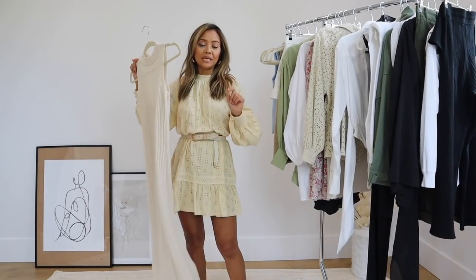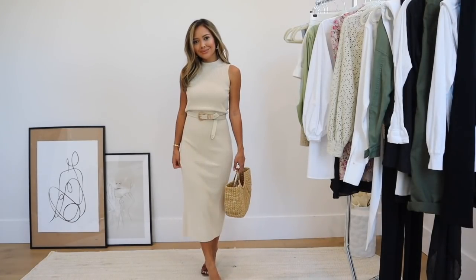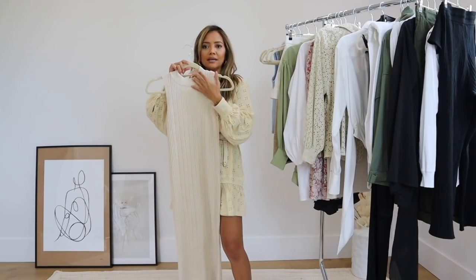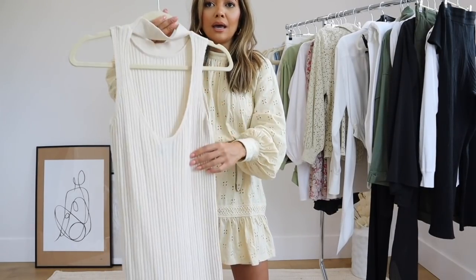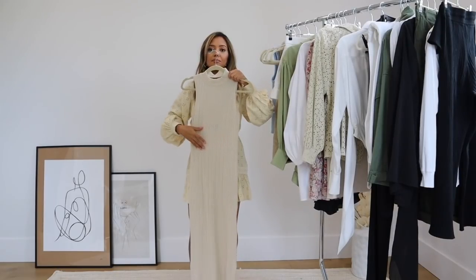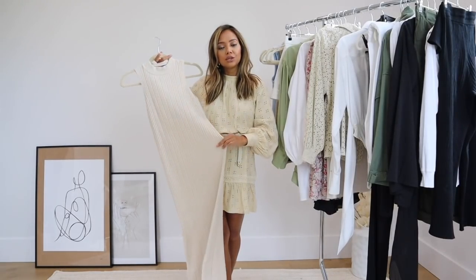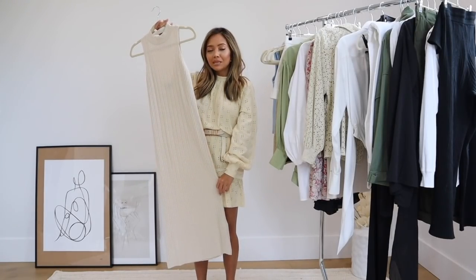Next up I've also been loving midi dresses — they're very easy and comfortable. This is a knitted one I recently got from ASOS and I think they still have it in stock. It has a high neckline, a really nice knitted texture, and the back is open. I still wear a bra with it. It also looks cute with a belt — maybe a nice brown belt — dressed down with flat sandals or really cute with heels for dinner. I tend to go more towards maxi or midi dresses because they fit my proportions better.